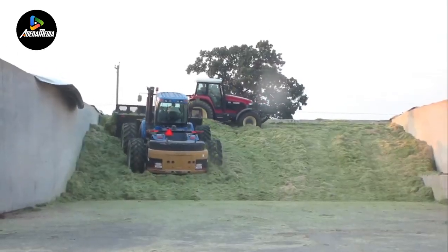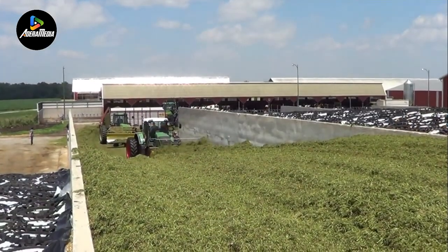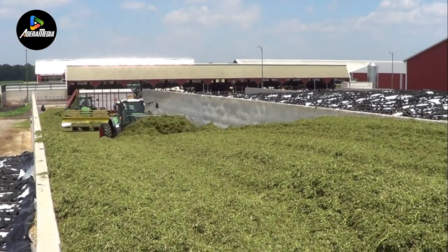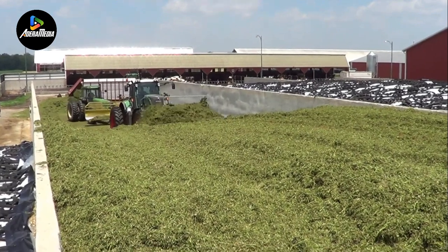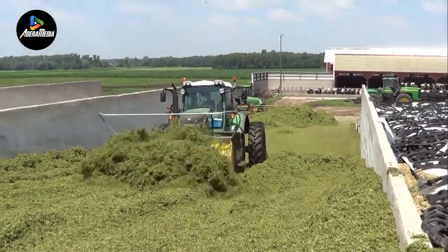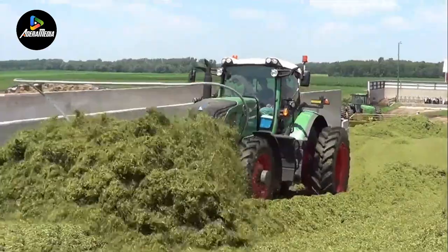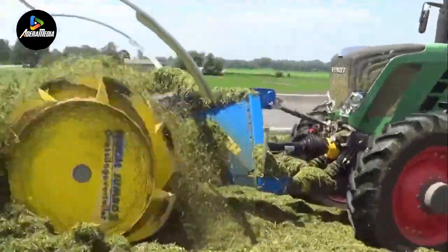Next, we have the Rec Grass Silage Spreaders, featuring a standard large diameter for even spreading of silage across a wide area, expediting the withering process. These spreaders boast six distinct spreading rollers, varying in width from 2.17 to 3.02 meters. The rollers, equipped with distribution vanes, ensure compression and rapid distribution, resulting in high-quality grass silage.